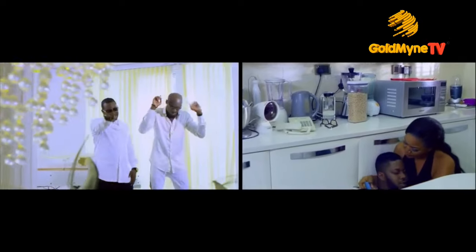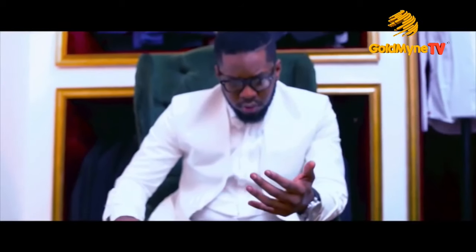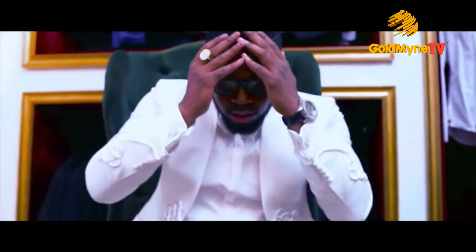Something else I noticed in the video is the all-white look on 2Face and Onyinye Maintain. This is simply spectacular. White has a way of doing magic and working wonders when it comes to looking luxurious, clean, and classic, and this look was brought to life beautifully in this video.